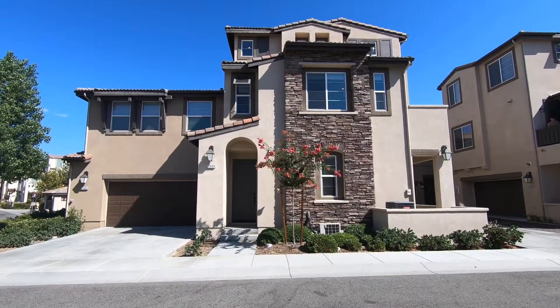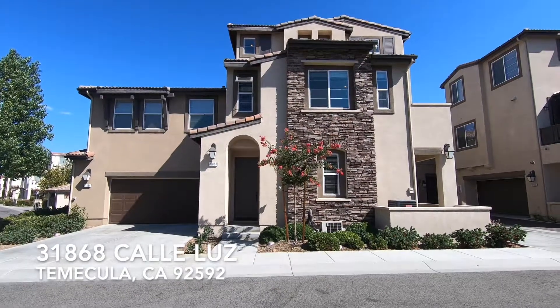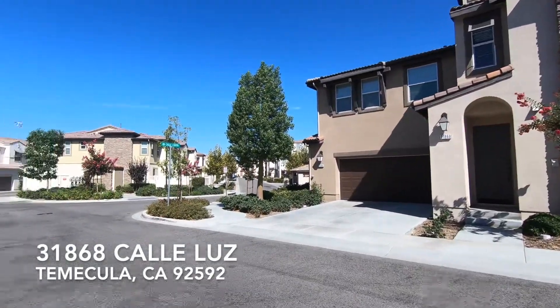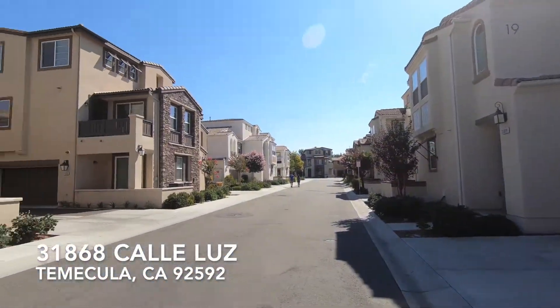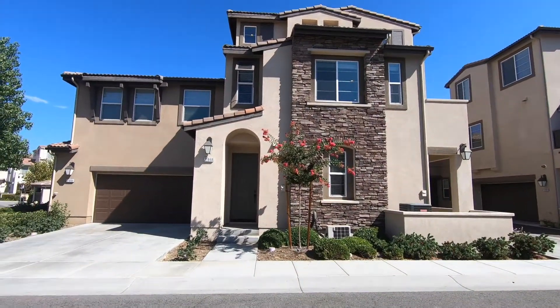Hi, this is Paul Kinkowski with HouseMesh. I'm here at 31868 Calais Luz here in South Temecula. Let's get a look at the surrounding neighborhood. That loud noise is someone doing landscaping right now. This is a nice condo down in South Temecula. Let's go on inside.